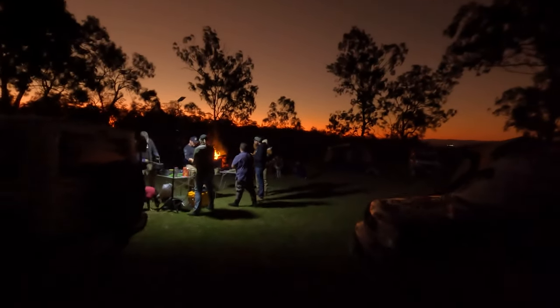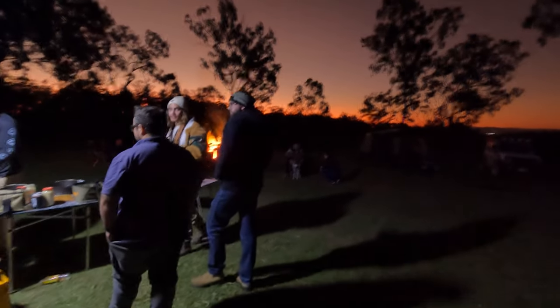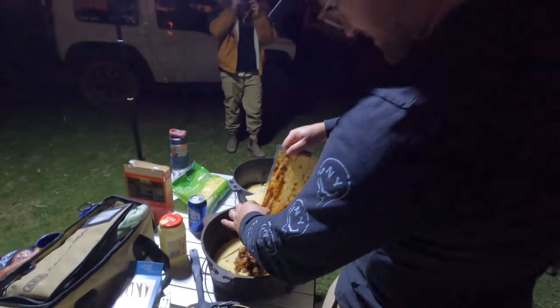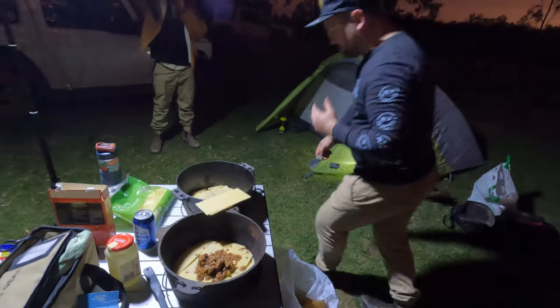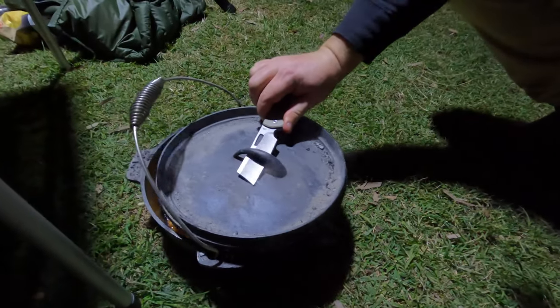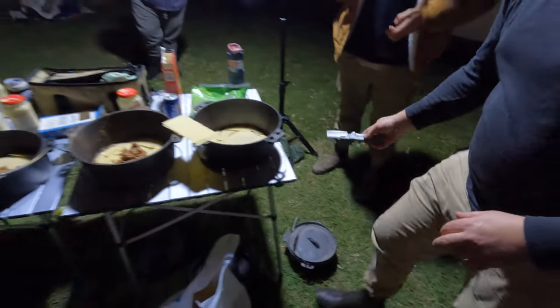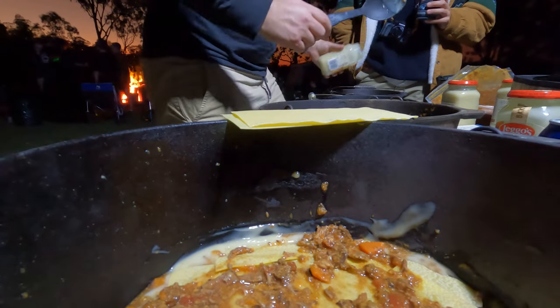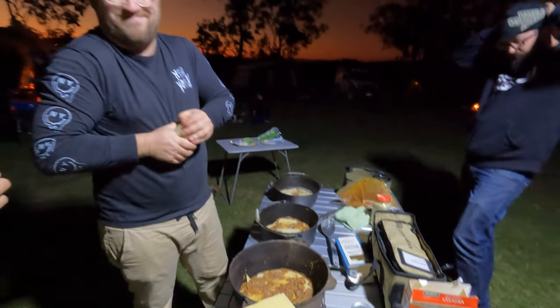I thought I'd bring the GoPro out — first of all, look at that sunset. Josh is making everyone this amazing lasagna. Josh, what's on the menu? Just making a lasagna — got a couple of kilos of scotch fillet, wagyu. That looks amazing — true king cooking. This is one that's already done, I did one earlier for the boys. That's what we're aiming for — amazing. Looking forward to this, should be good. What a setup!